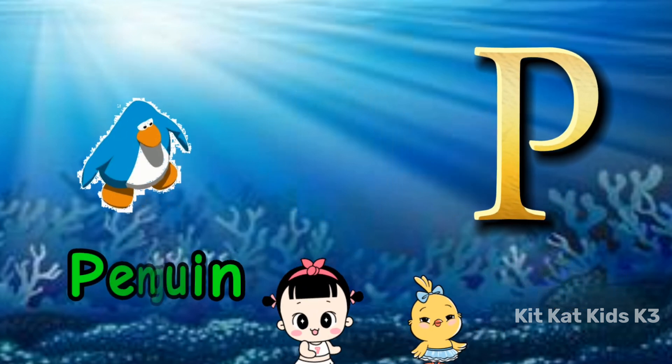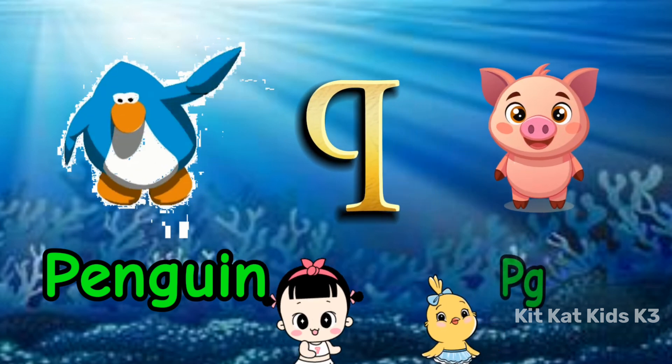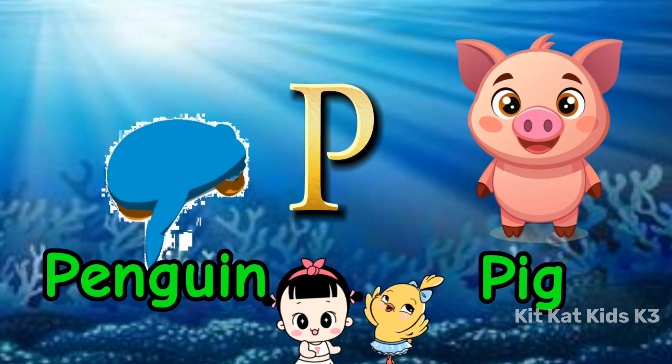P is for penguin, waddling on ice. P is for pig, that's pink and nice.